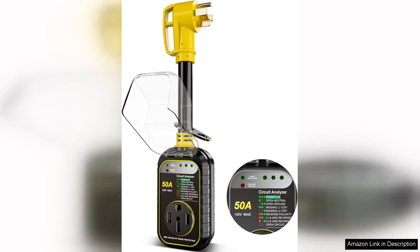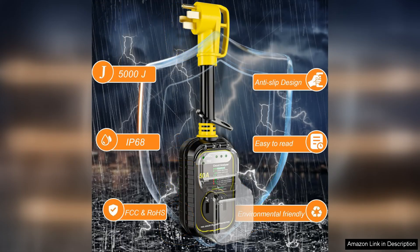I recently purchased the RV Surge Protector 50 Amp Waterproof Safety Certified 5000 Joules Electrical Converter, and it has truly exceeded my expectations. As an avid RVer, I understand the importance of safeguarding my investment from power surges. This product instills confidence with its robust 5000 Joules rating, ensuring that my RV is well protected against electrical spikes.